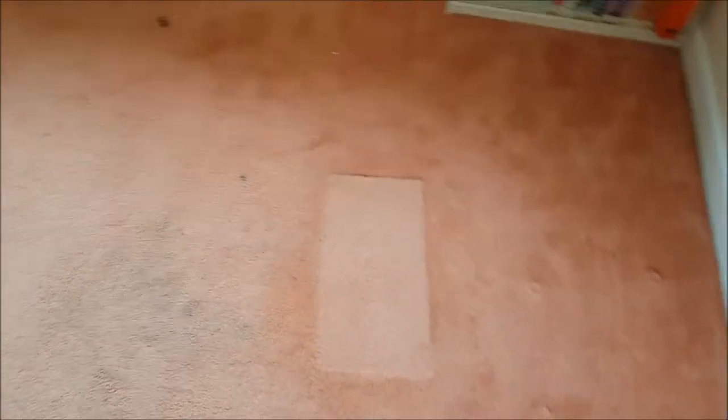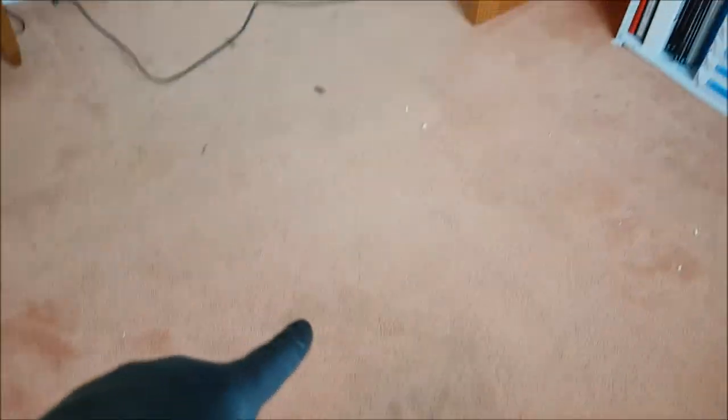Just going down into the hallway downstairs — this is the same carpet as the main bedroom. You can see the difference between where there was a sofa or bed, where the color is preserved, and where it's worn and dirty. We're going to give that a good clean.